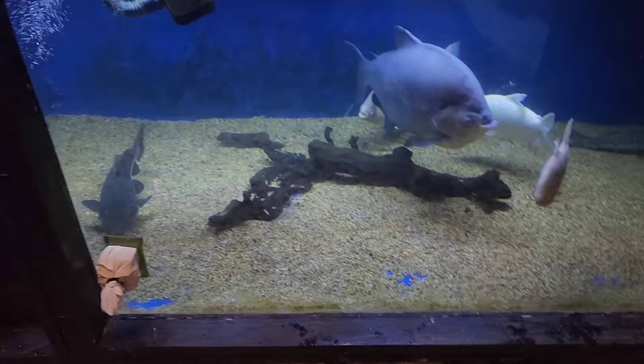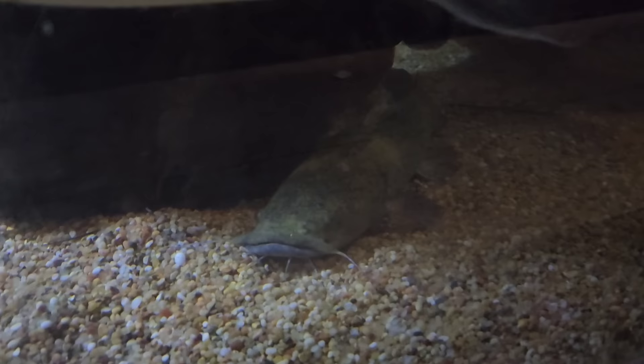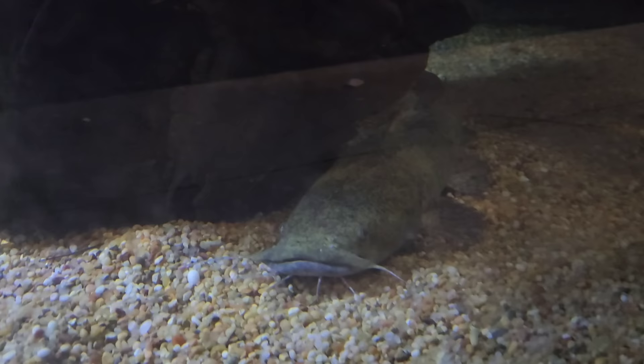Godzilla is in this tank and he is doing well — we can see him now. And here goes that flathead catfish — you don't see him all too often, but now he's been hiding at this log here, sitting right up front. So everyone is growing. There goes that vulture cat — you guys can see all these fish.